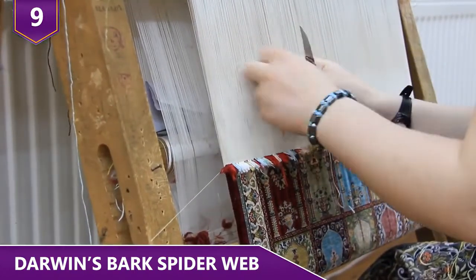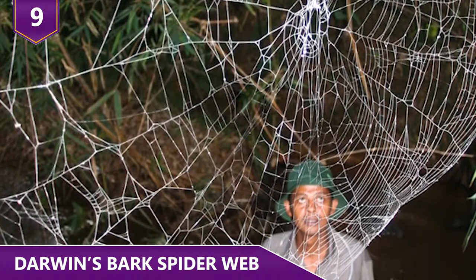A better knowledge of either could help develop the artificial silks that mimic the strength of a Darwin Bark Spider's silk.